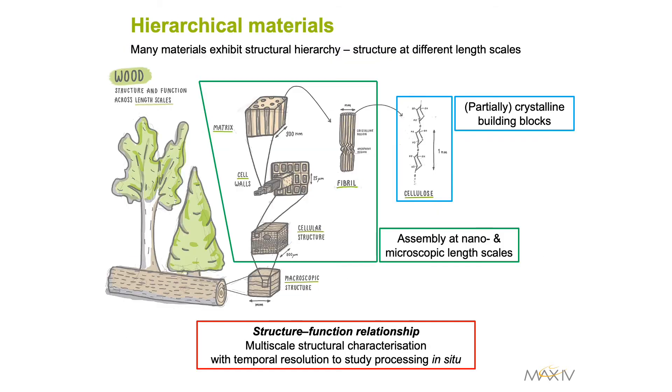Many materials exist which exhibit structural hierarchy — that is, structure at many different length scales. Wood is one such example: a fibre composite material consisting of the fibre network and cellular structure at the macroscopic scale, through the ordered assemblies of the fibro-matrix structure and cell walls at the nanoscopic scale, down to the cellulose which forms the partially crystalline building blocks at the macromolecular scale. A challenge related to such hierarchical materials is to improve understanding of the structure-function relationship across these length scales, and to develop new material concepts with improved properties or even new functionality.